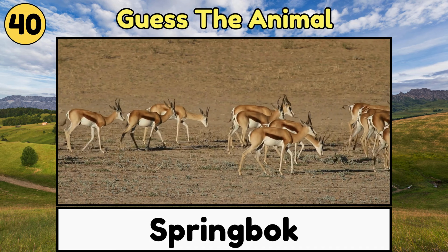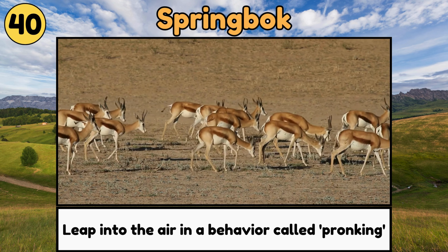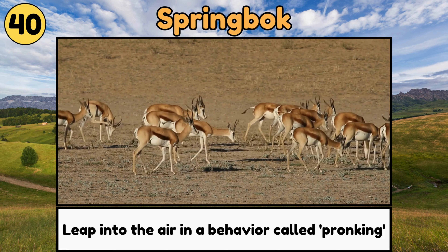Springbok. Springboks are graceful antelopes, known for their ability to leap into the air in a behavior called pronking!